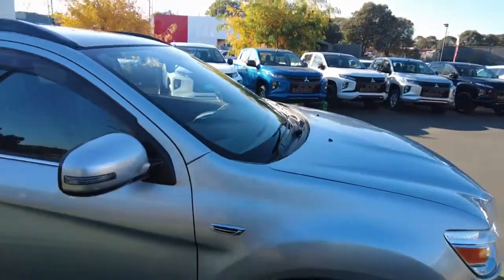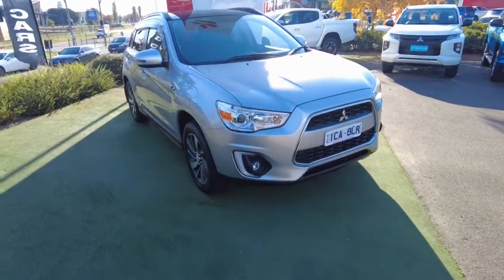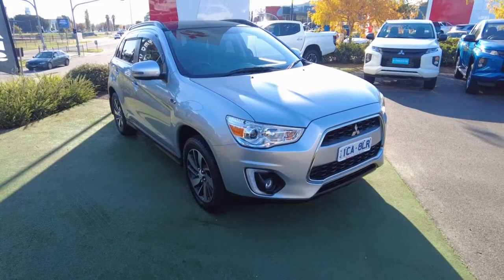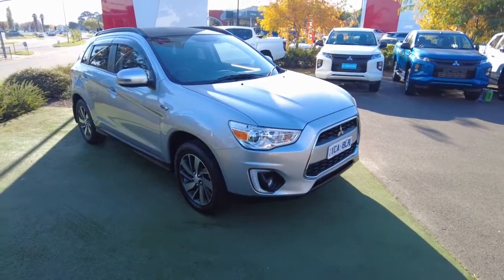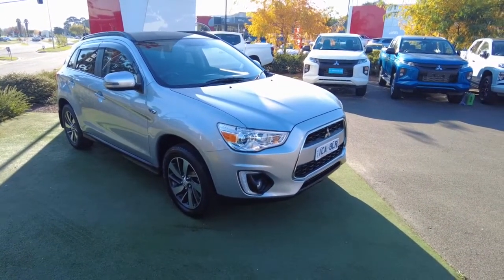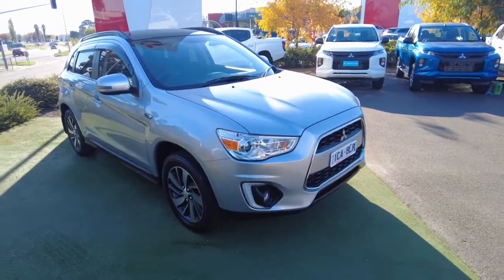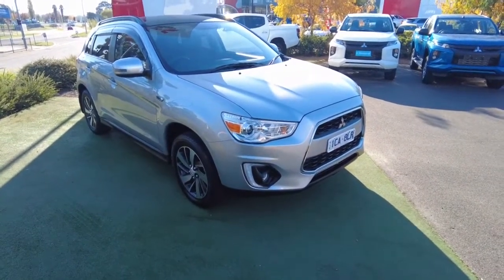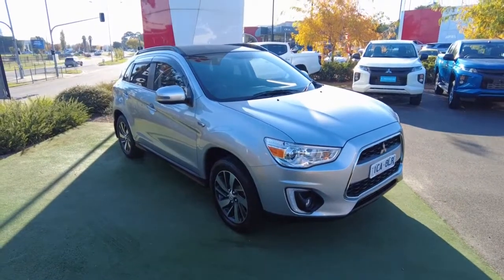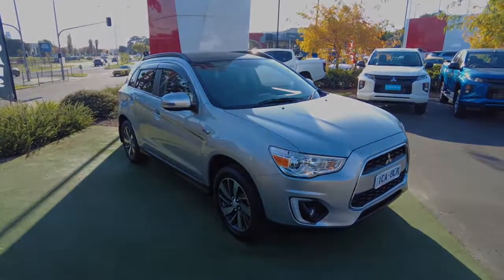That basically covers the condition report of the car — interior, exterior, and most of the key features. If you're interested in this car, grab your phone and give us a call, or come to our dealership at Berk Mitsubishi, located at 2232 Kangan Drive in Berwick. Myself or any of my team members will be thrilled to help you find the perfect car. We also offer in-house finance.